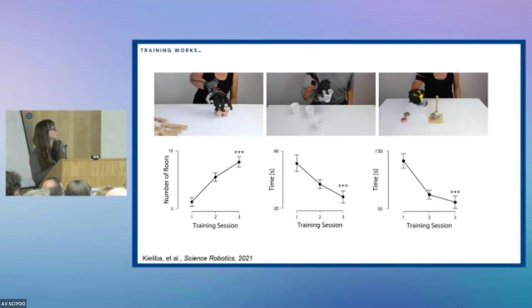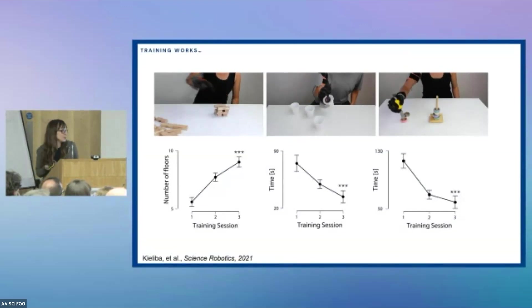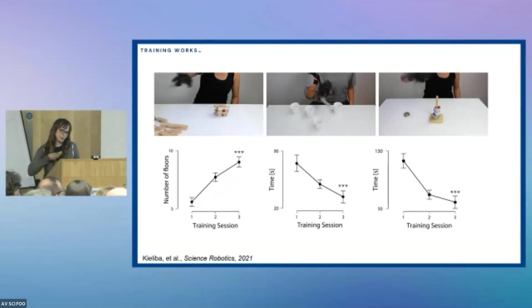When we train participants — specifically Cambridge students — to use the thumb, they're pretty good at it. But if we're thinking about future technology that should be inclusive, the bar should be so much higher than some students in the lab being able to use it.